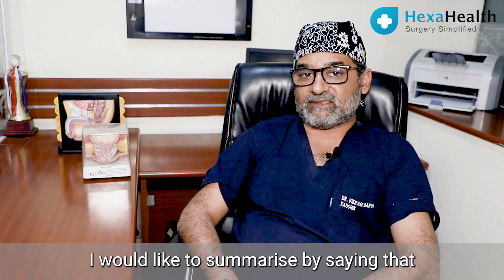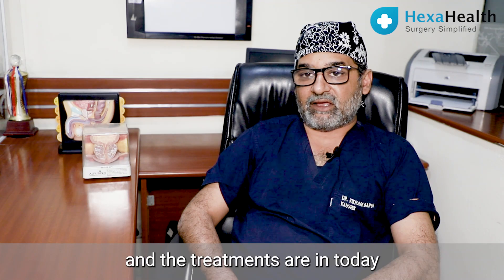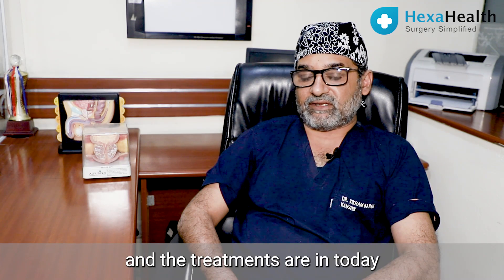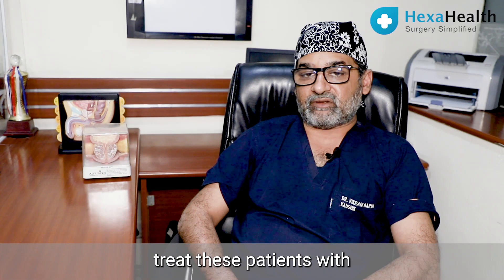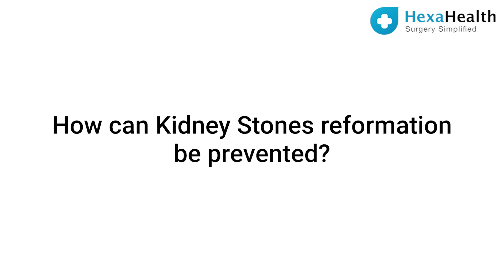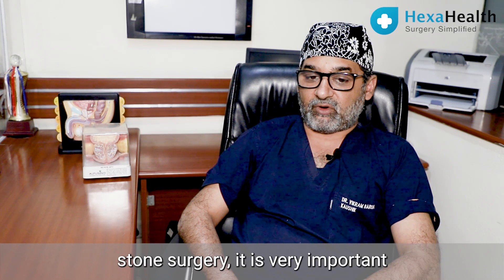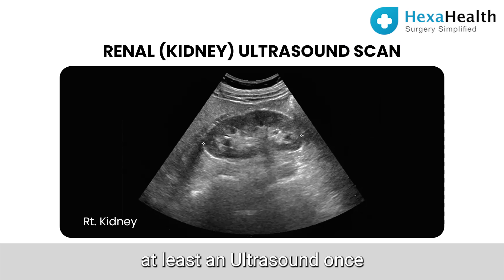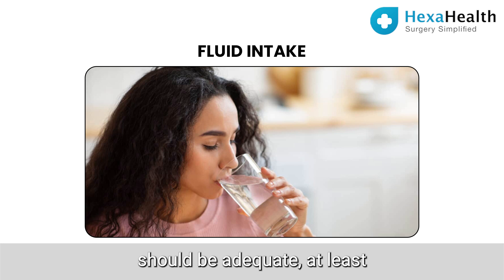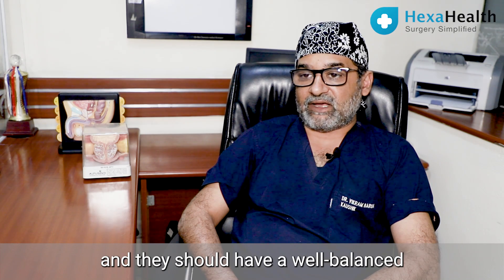To summarize, stones in the urinary tract are a fairly common occurrence — we see patients every day — and with modern urological techniques and equipment we can very effectively and safely treat these patients using non-invasive and minimally invasive techniques. For patients who have undergone stone surgery, it is very important to watch for recurrence. Ideally a patient should have an ultrasound at least once every six months, their fluid intake should be adequate at at least two to three liters so that they produce about one and a half to two liters of urine in 24 hours, and they should have a well-balanced high-fiber diet.